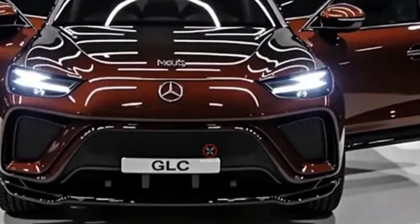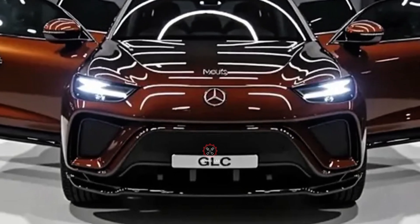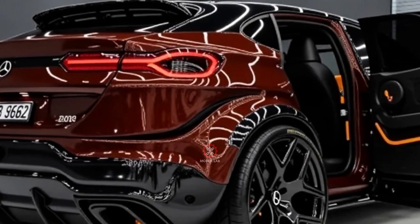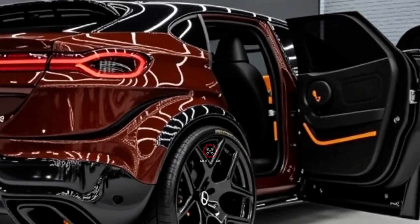Higher trims offer plug-in hybrid variants capable of running on pure electric power for short distances, ideal for urban commutes.